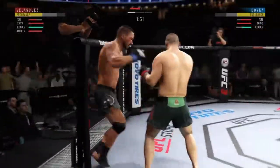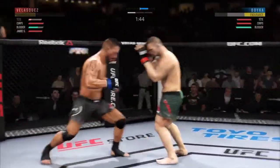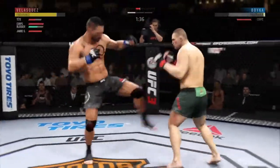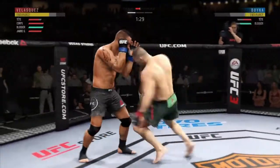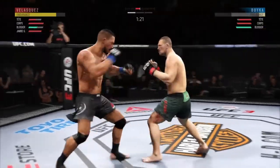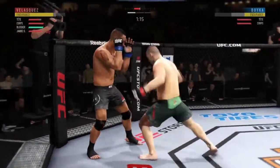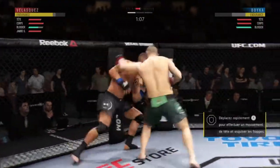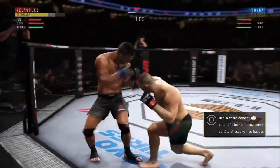Strong defense there to block the shot, nice instincts. Oh, what a wild exchange — he's got him hurt here! Starting to snap off that jab, vicious shot to the body. Oh, beautiful hook! And he lands another leg kick — there is nothing fun about being on the receiving end of that, I can assure you. Let's see if this slows his opponent's movement down. That hurt him — beautiful body shot there too.